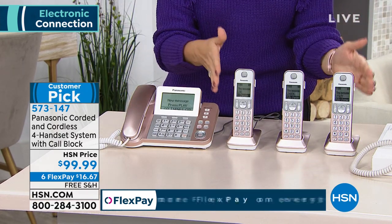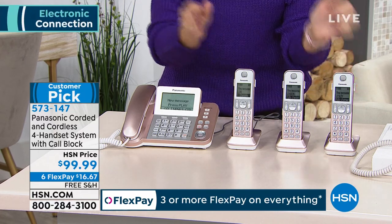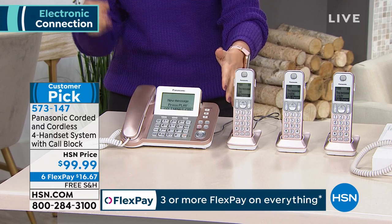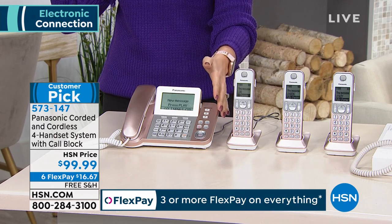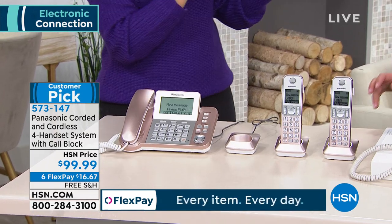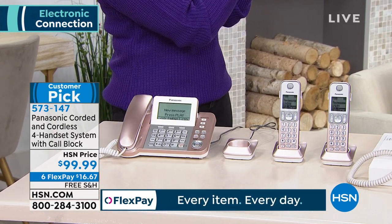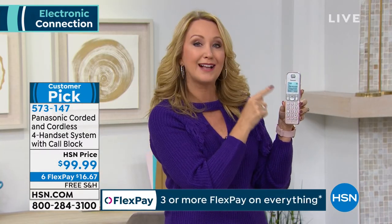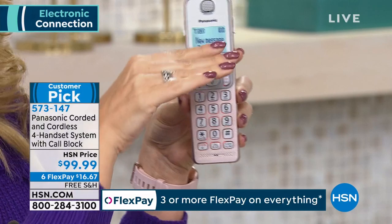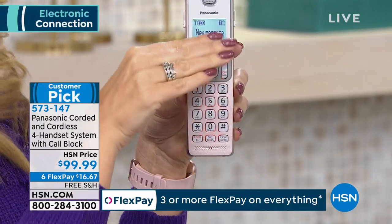You're getting four handsets — three are cordless, so all you do is plug these into power. You plug your main base station into the landline and you're good to go. The screen is absolutely gorgeous — nearly two inches, backlit, glowing, really easy to see. Even every single command key is also backlit. So if it's movie night or nighttime and you're sleeping, you can easily call out and easily see who's calling in.